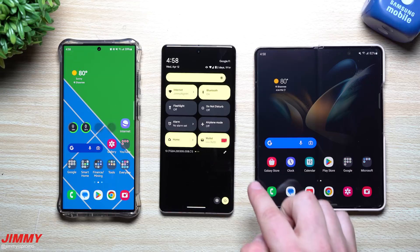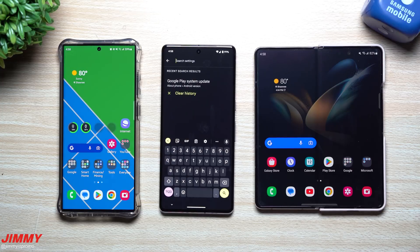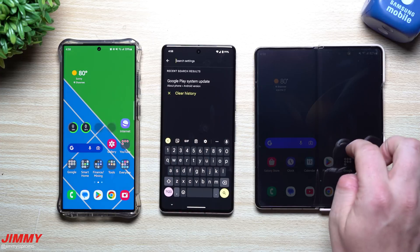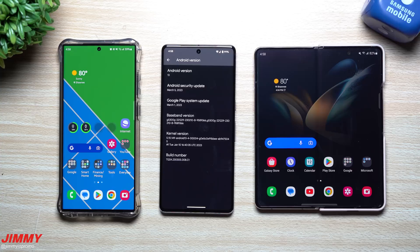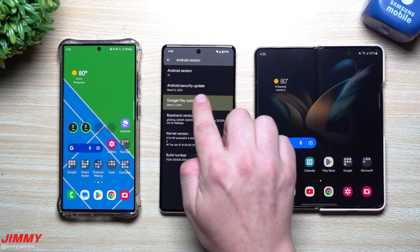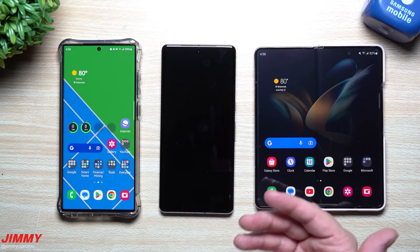On any of these phones - I'll show it on the Pixel - you can go inside Settings and search for 'Google Play System Update' or just type 'Google Play' and you'll find it. If you don't want to search, go to Settings > About Phone, then tap on Android Version, and it'll be right there. This will highlight to let you know you can tap on it so your phone can restart and download or find the latest update to install.